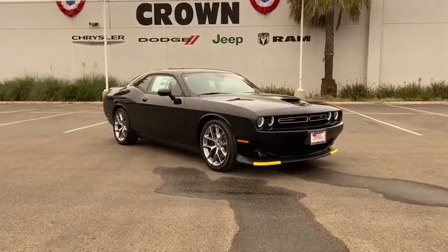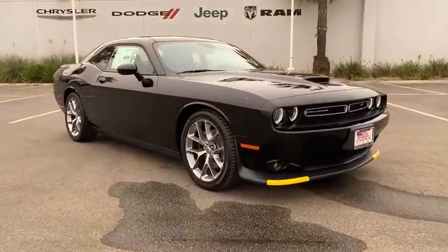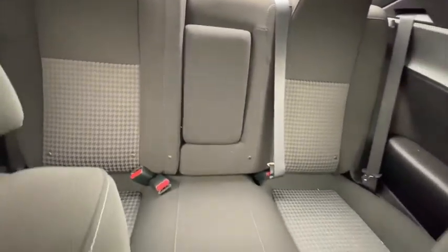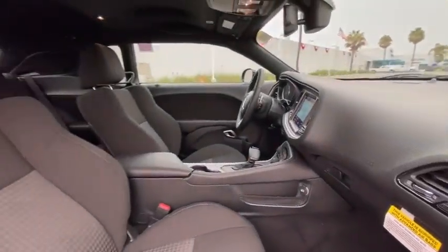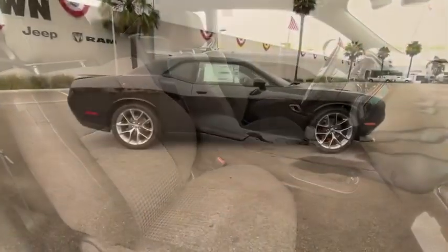We are pleased to show you the 2020 Dodge Challenger. Rated most appealing mid-sized sport car by J.D. Power & Associates, the Dodge Challenger delivers on style and performance. It's powerful, practical, and efficient.